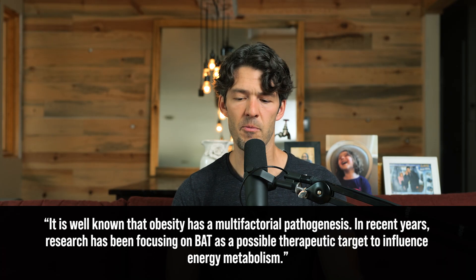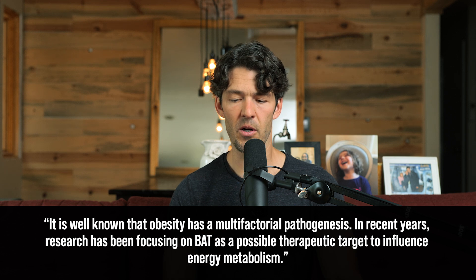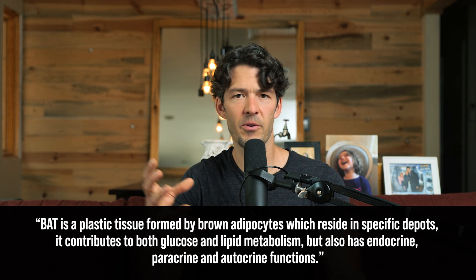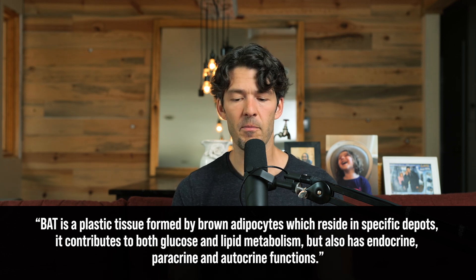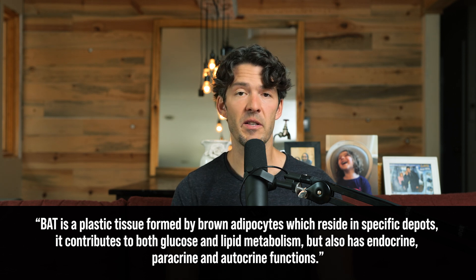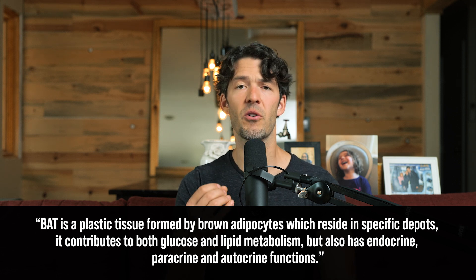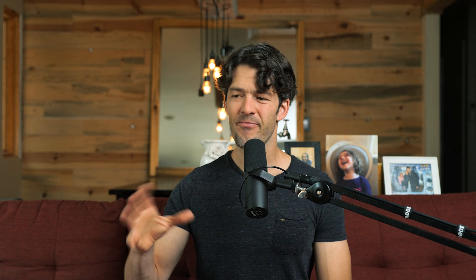In conclusion, research has been focusing on brown adipose tissue as a possible therapeutic target to influence energy metabolism. Brown adipose tissue is a plastic tissue — meaning it's malleable and moldable. It can be induced and is formed by brown adipocytes residing in specific depots throughout the body. It contributes to glucose and lipid metabolism and also has endocrine, paracrine, and autocrine functions — meaning it acts like an organ, signaling and cross-talking with other tissues and organ systems.